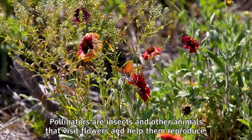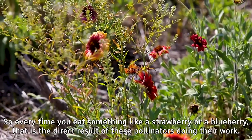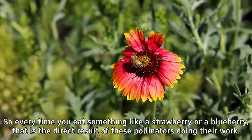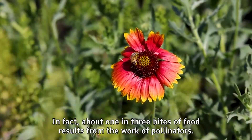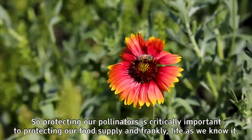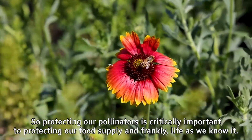Pollinators are insects and other animals that visit flowers and help them reproduce. So every time you eat something like a strawberry or a blueberry, that is the direct result of these pollinators doing their work. In fact, about one in three bites of food results from the work of pollinators, so protecting our pollinators is critically important to protecting our food supply and frankly life as we know it.